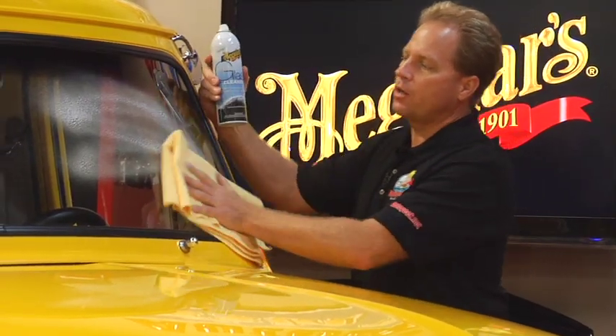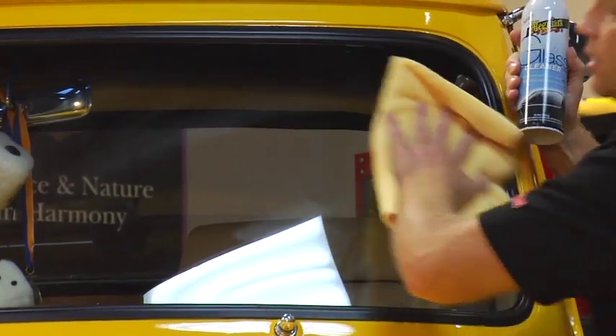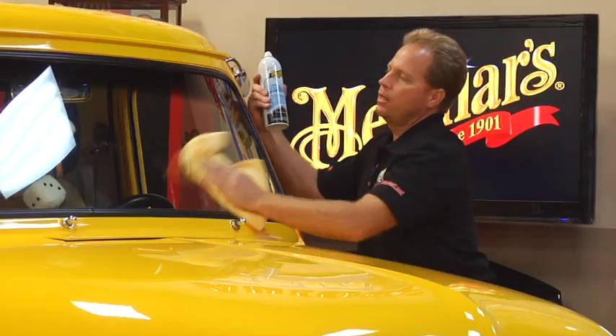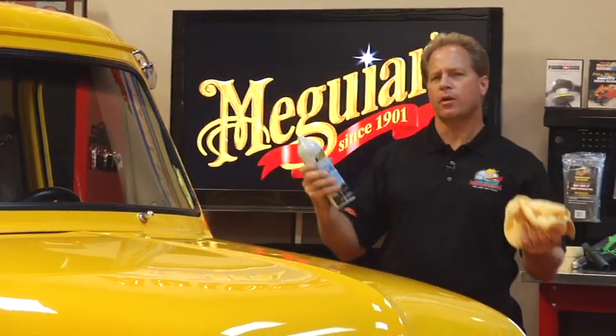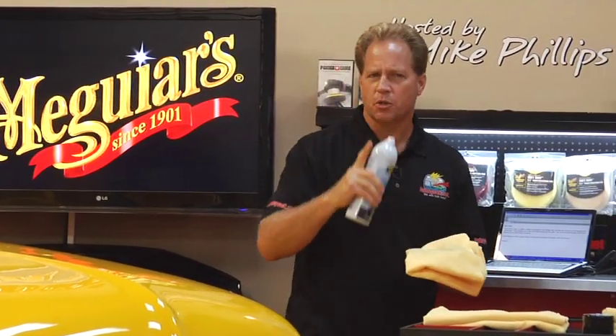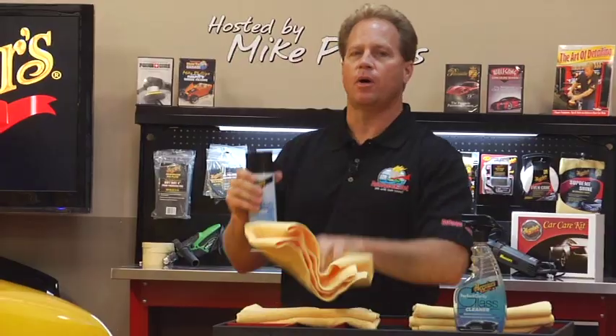First, spray the glass cleaner on, spread it around with a clean microfiber towel, then turn to the dry side to polish that off to a crystal clear piece of glass. Remember: as you're working around the car, removing gunk off the glass builds up on the face of your microfiber towel, so switch over to a clean microfiber towel as you work. Don't try to clean all the glass with just one microfiber towel. And that's this week's tip from Off The Shelf.